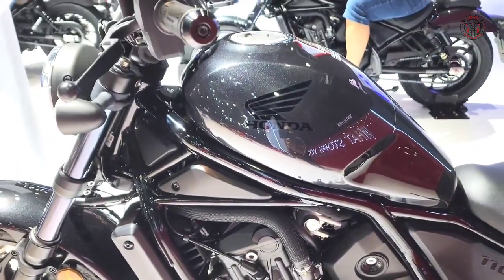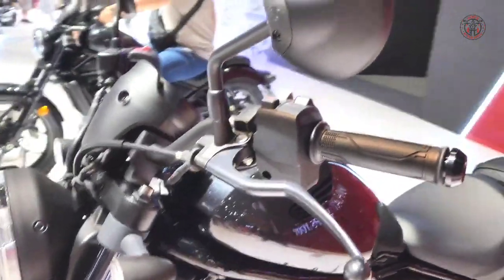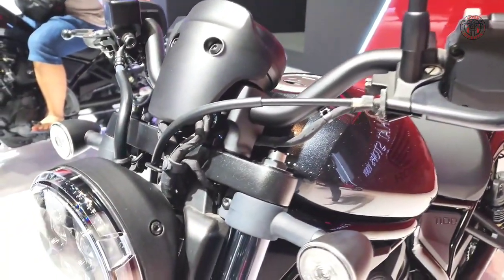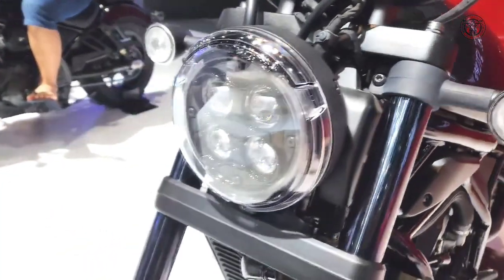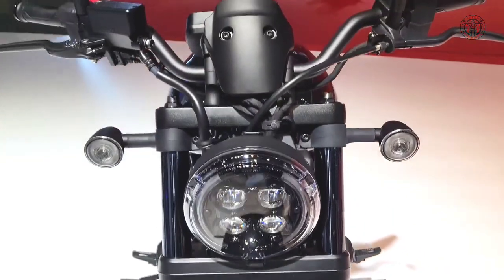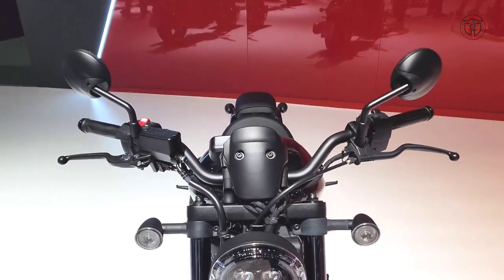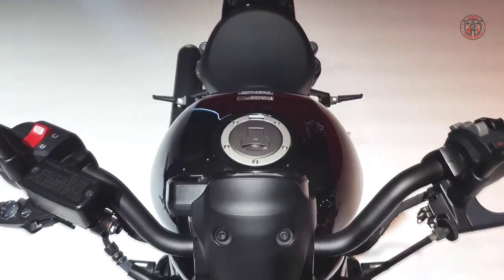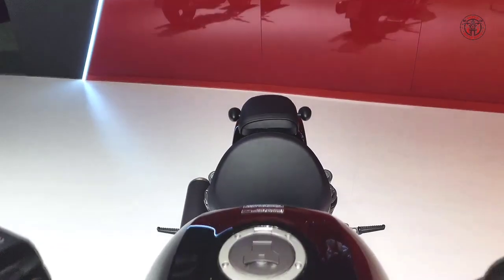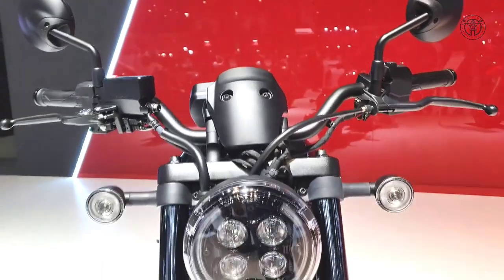The Honda Rebel 1100 is an oddball in the most mainstream and conservative segment of the motorcycle industry. There's a lot to like about cruiser-class motorcycles: the low seat heights, the relaxed riding positions, the easy-to-ride torque their twin-cylinder engines deliver. But when it comes to riding a little faster, that's where most traditional cruisers come up short. With a style all of its own, the current Honda Rebel lineup is very much seen as a family of cruisers, though they don't necessarily follow the cookie-cutter cruiser ethos that others have used to define the segment.